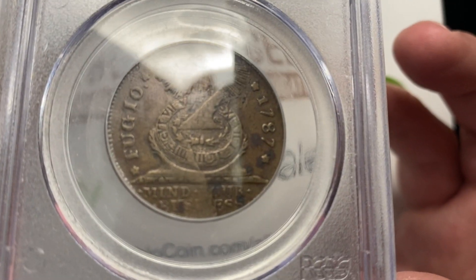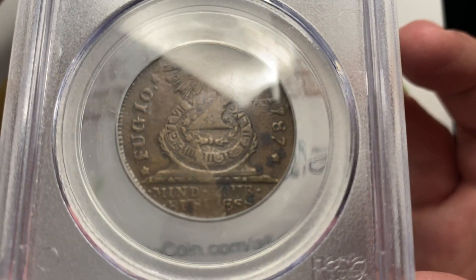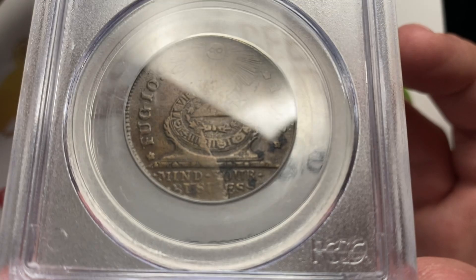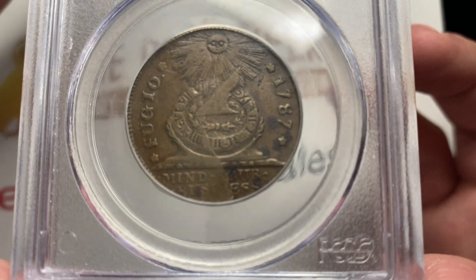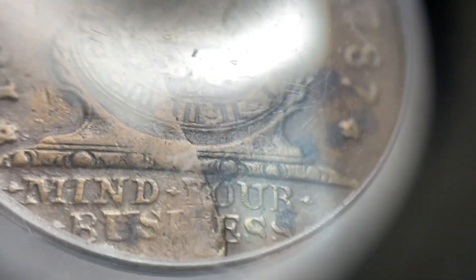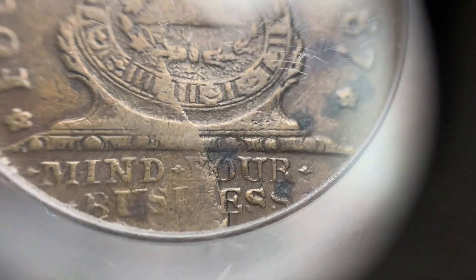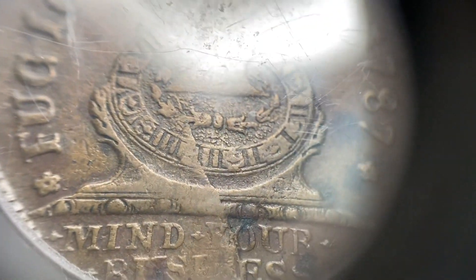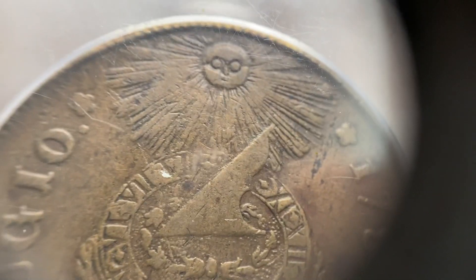'Fugio' meaning 'time flies.' It's very interesting to think about what they meant when they said 'time flies' and 'mind your business.' You have to think of 'mind your business' more as 'tend to your affairs, take care of the things in front of you.' Time goes quickly — don't waste it. Some of these things are a kind of Ben Franklin-esque commentary.